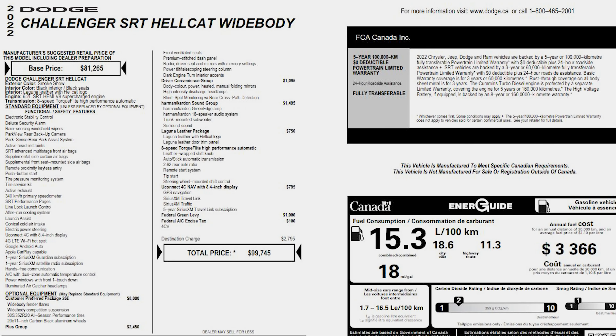Here's the window sticker for this particular 2022 Dodge Challenger SRT Hellcat Widebody. You've got the standard equipment that this already comes with, followed by the optional packages added to it — and as you can see, it has a lot of them. Below is the pricing, which is in Canadian dollars. Some places may sell this over MSRP because of the crazy market that we're in right now.